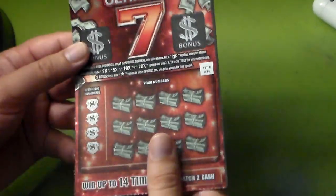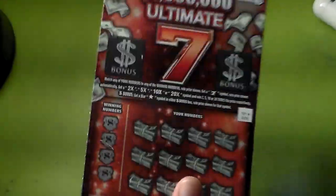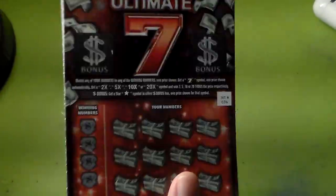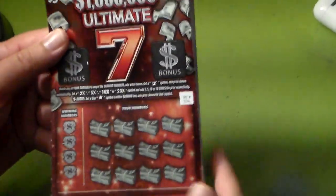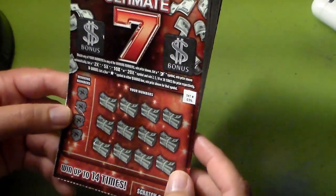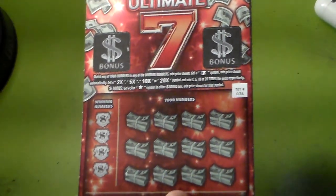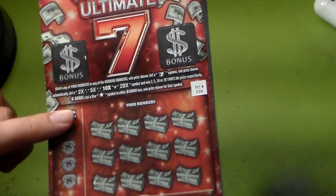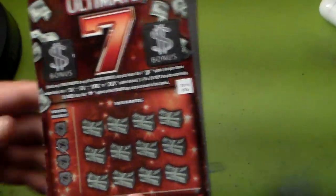It's called the $1,000,000 Ultimate 7. This ticket is probably going to be the last one of the new tickets, because the Halloween one was one of them, and probably by November we'll get the new one, which is the Christmas one. Top prize is up to $1,000,000, and you have up to 14 times multiplier, which is not too bad. How to play is simple — you just match the numbers when the prize is shown. If you get a 2x, 5x, 10x, or 20x symbol, you win 2, 5, 10, or 20 times that prize respectively. If you find a star symbol in the bonus section, you win that prize automatically.